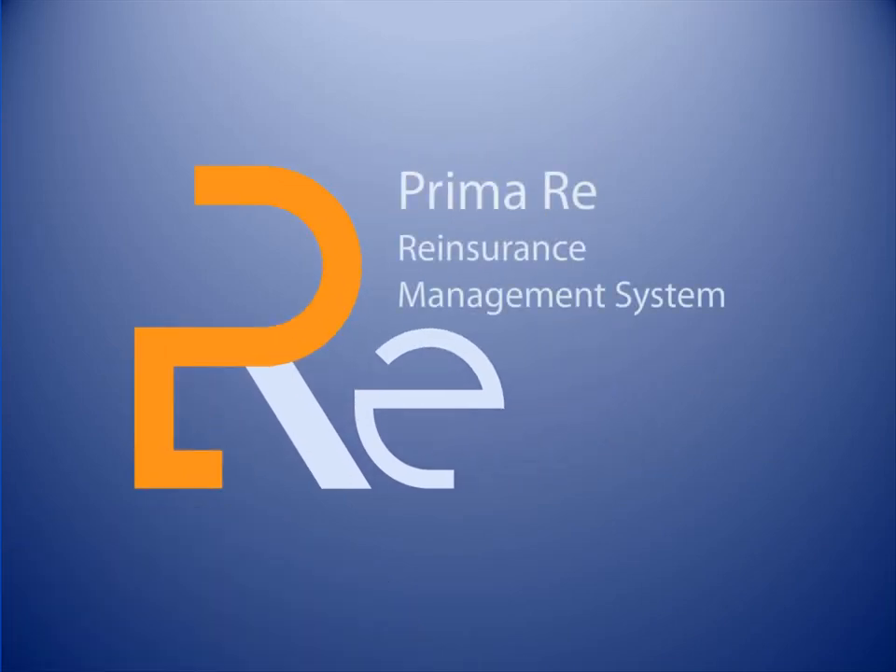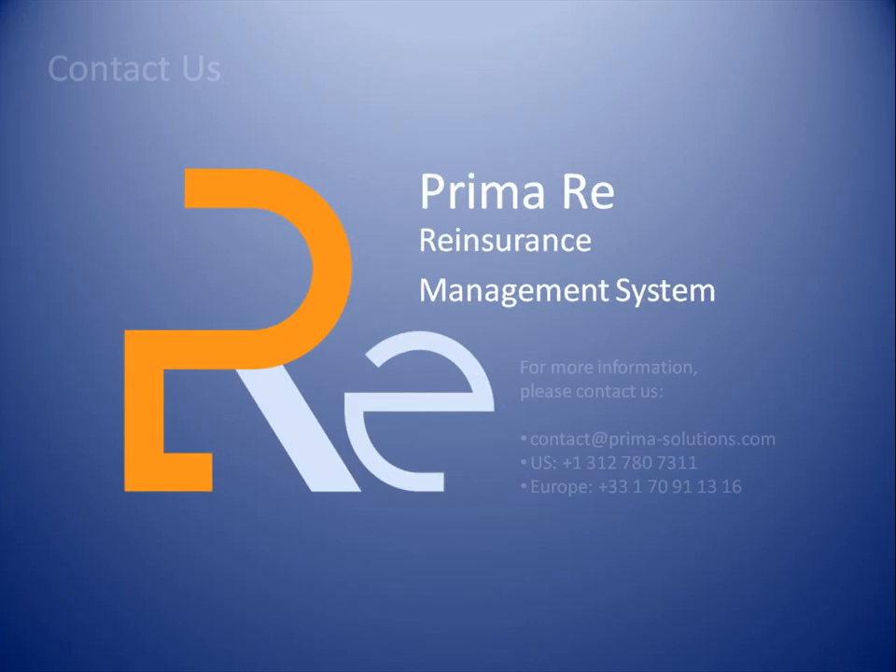PrimaRe — the reinsurance management system for insurance companies. Thank you.